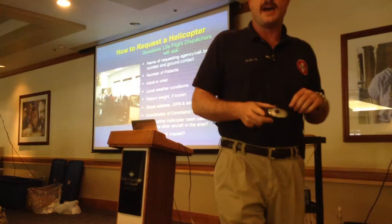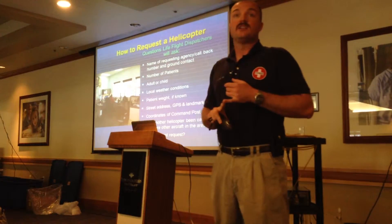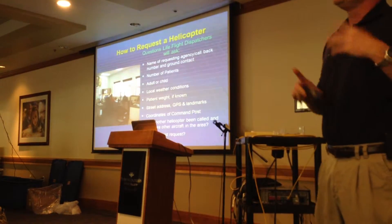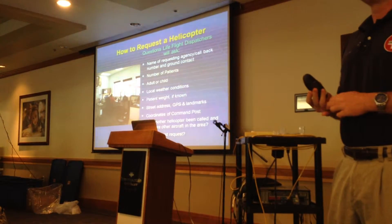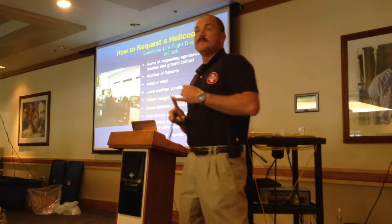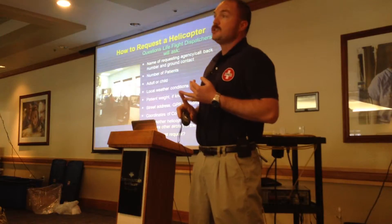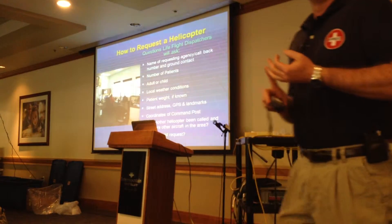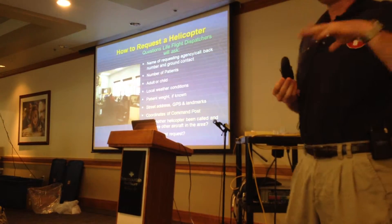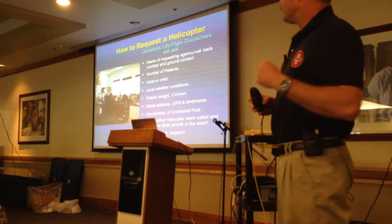Some of the information we need to know from your dispatch are the number of patients. If I've got one victim versus three, that changes a lot — our aircraft take one patient, so if I need multiple patients removed, I need multiple aircraft. I need to know adult or child so I get the right team members to your location. Any local weather concerns — poor visibility, rain showers — anything that's going to impede us getting to your location. If you know the patient weight, we'd like that, though we don't need it.